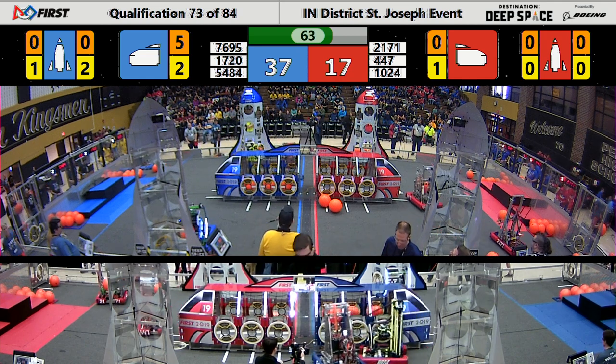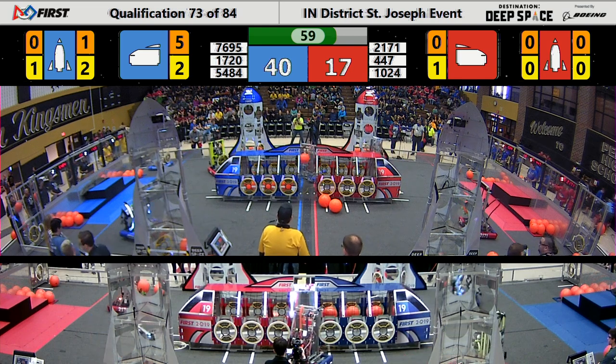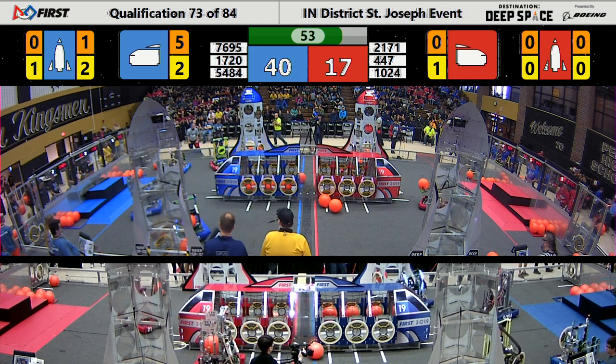Doing a nice job of playing some defense again, while their partners are trying to clean up and catch up. Tough, though — 37-17. That's a 20-point spread at one minute left.